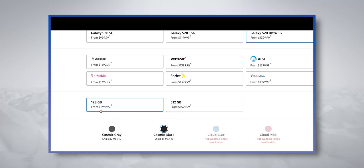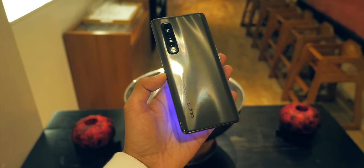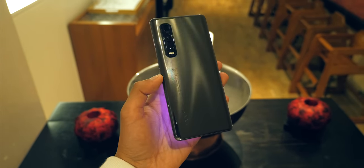Samsung's base model is only 128GB, and if you wanted to bump that phone up to 512GB, that sets you back $1,600 or €1,549. So while the Oppo is far from cheap, it is around €350 cheaper than an equivalent S20 Ultra.